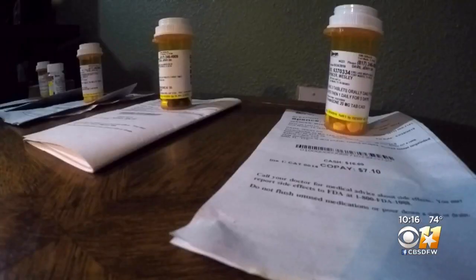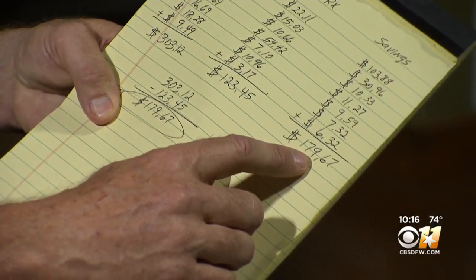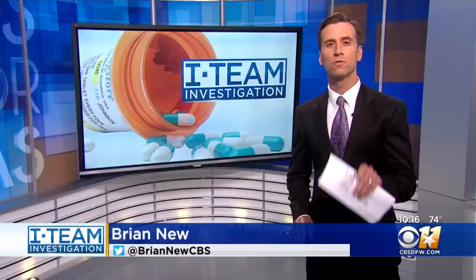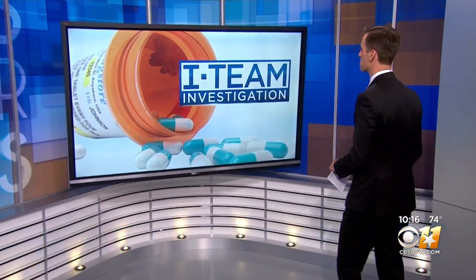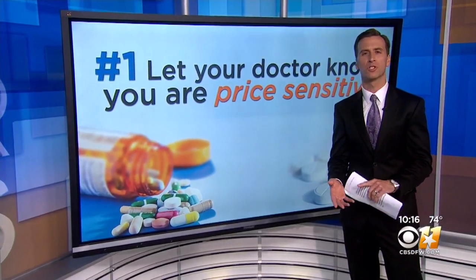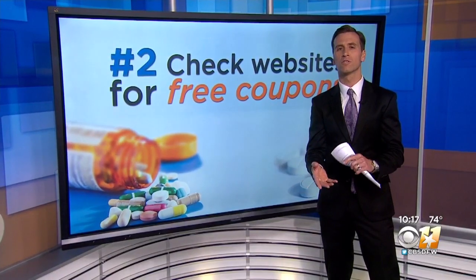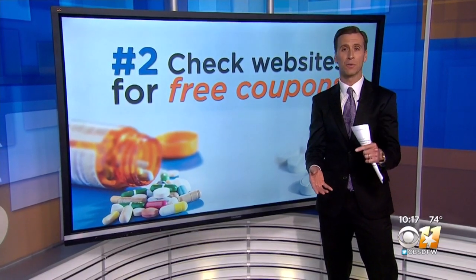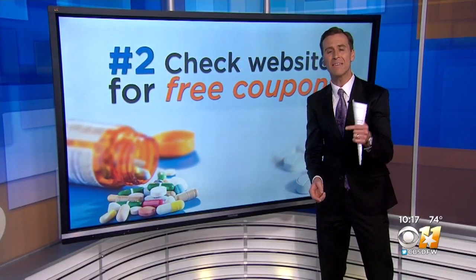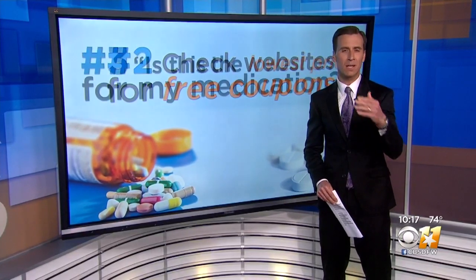"And I'll be darned, it was significantly different from what I was paying." Wes says when a friend told him he was paying too much for his medication, he was skeptical, but when he started adding up the savings, Wes became a believer. So here are the three things you need to do to get cheaper medication: One, let your doctor know that you are price sensitive — oftentimes they can prescribe a generic or different medication that will work just as well. Two, check websites for free coupons such as GoodRx, NeedyMeds, or Blink Health. We have links to all of these on our website, and even if the coupon is not for the pharmacy you go to, ask your pharmacist if they will match the price.